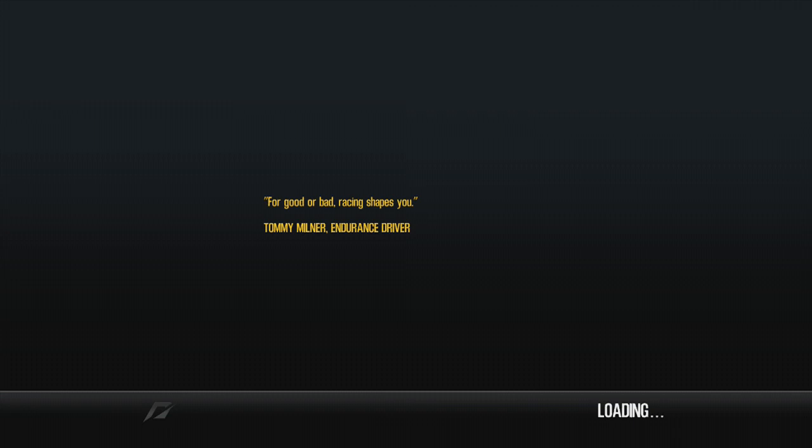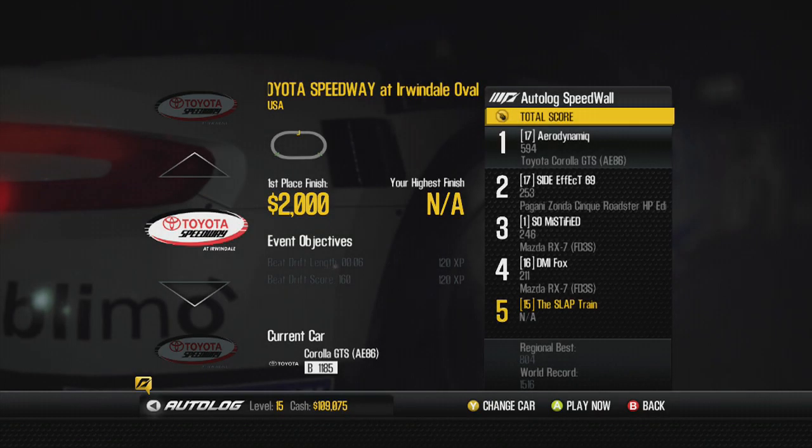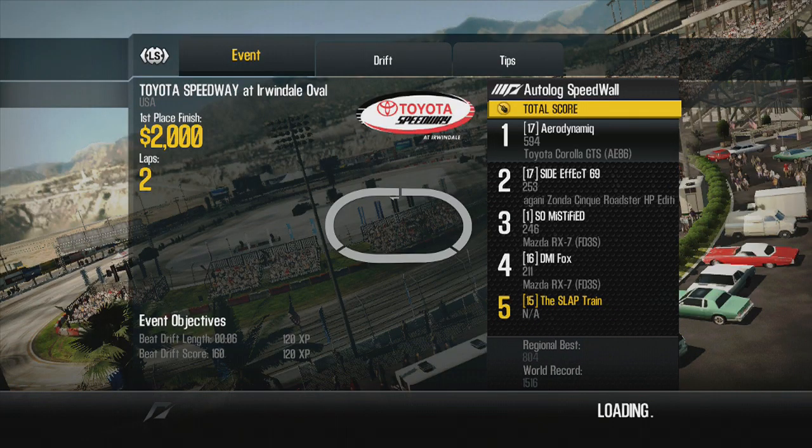For good or bad, racing shapes you - Tommy Mildner said that, and he's an endurance driver so I can definitely see where he's coming from. Sitting in those cars for hours on end is very strenuous and you learn a lot about yourself and your car. Now we have Toyota Speedway at Irwindale. Let's see how the 86 runs against the wall. Arrow is sitting at top again with 594 - maybe we can beat that. Should be a solid run.